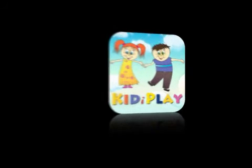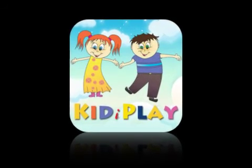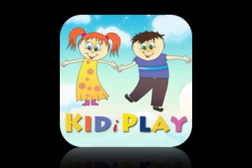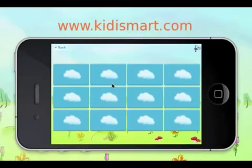Gingo today introduces KiddiePlay Match for iOS, an engaging educational app where kids develop and practice their short-term visual and auditory memory and critical thinking skills. The app offers three games for matching objects, sounds, and objects that go together.